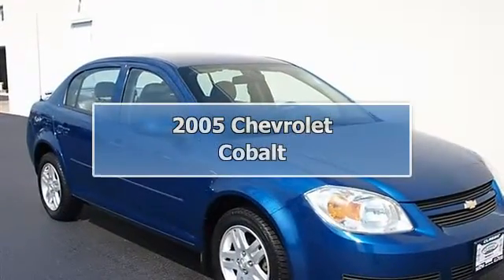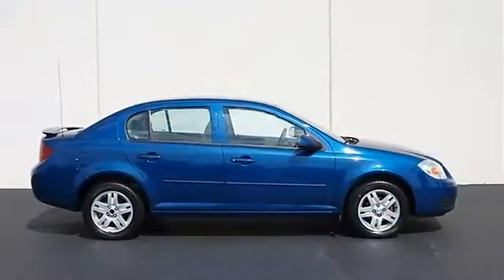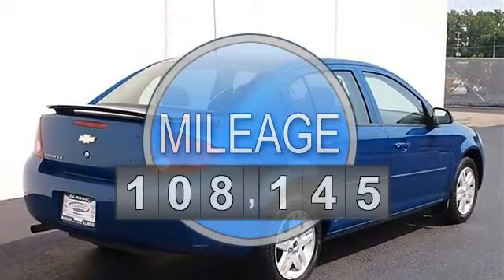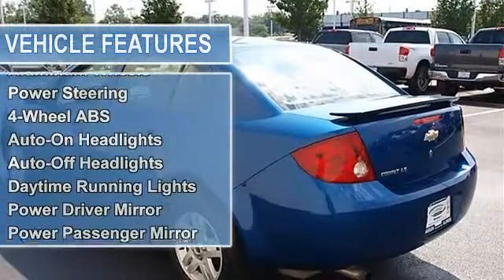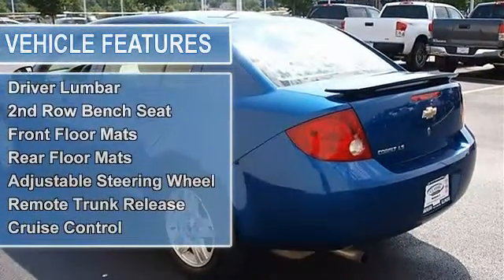2005 Chevrolet Cobalt, four-door car. This vehicle features the following equipment: gas L4 2.2L 134, front-wheel drive. Tires: front touring, rear touring. Aluminum wheels, power steering, four-wheel anti-lock brake system, front disc and rear drum brakes.